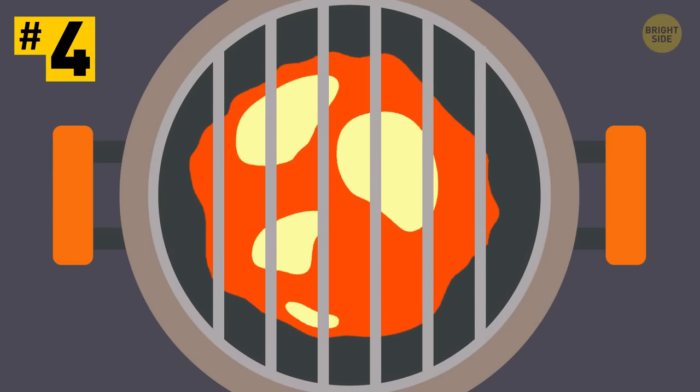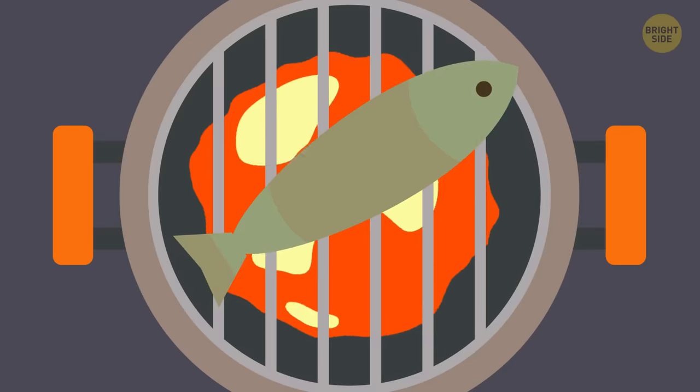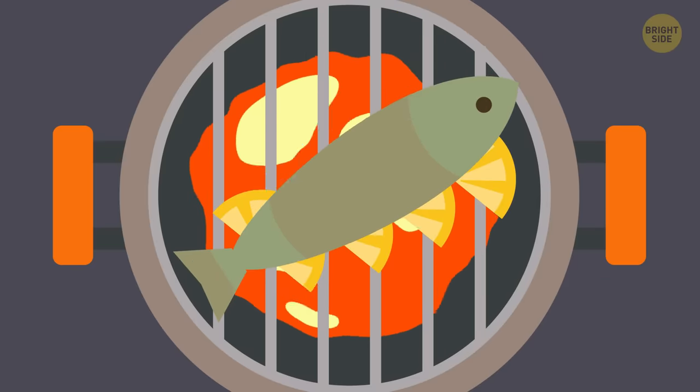Tip 4: Cooking fish on a grill is a real challenge most of the time because it sticks to the grill and falls apart. To prevent this, put the fish on slices of lemon. It will absorb the scent of the lemon and stay whole.